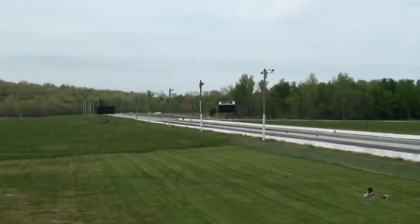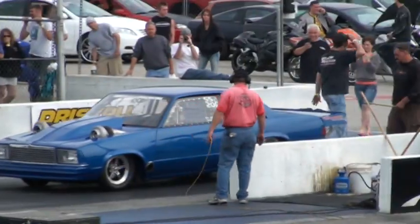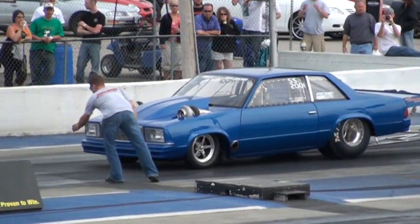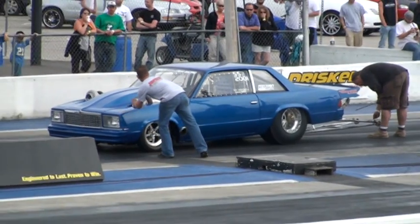A lot of grip this weekend at KCIR. We put down the VHD traction compound. We put down the gold dust, so a lot of rubber build up and it's pretty sticky down there on the track. Probably if you walk across there in your slippers, it'll take your slippers right off.